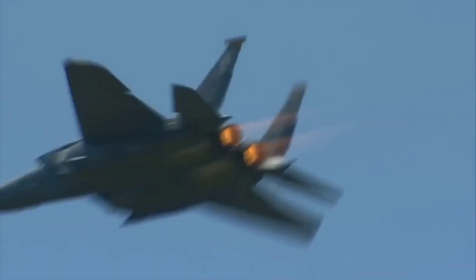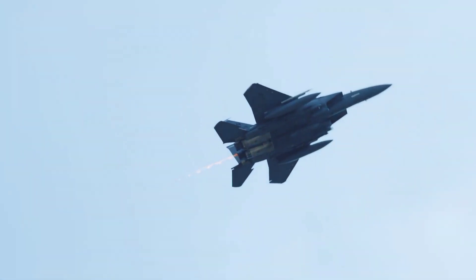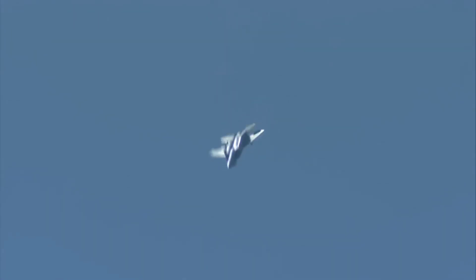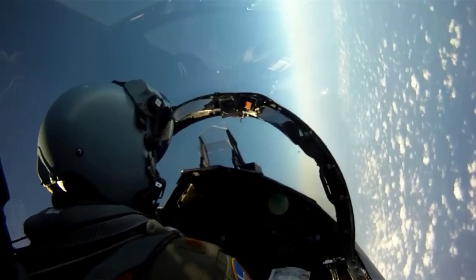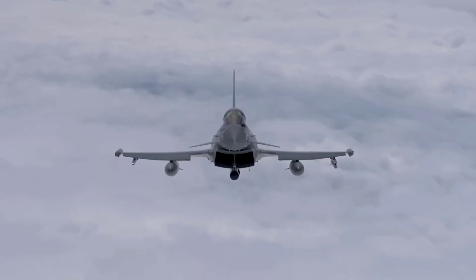The F-15 incorporates advanced radar and electronic warfare systems, but it is not designed with stealth as a primary feature. Its defensive systems include flares, chaff, and ECM. The Typhoon uses a lower radar cross-section design and advanced ECM systems.